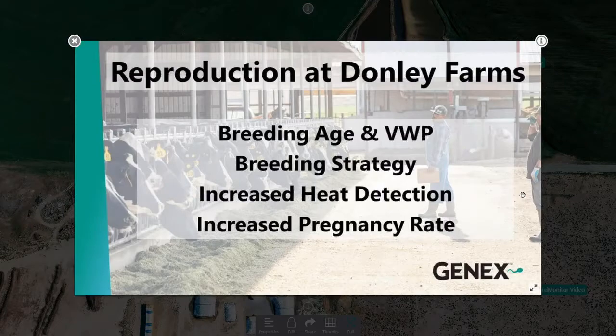Our heat detection pregnancy rate has increased from approximately 60% to 85%, because we're getting those animals re-bred before they ever hit the vet check. Our breeder's attitude is very positive with this system. I get a list of every cow that's in heat from the herd monitor, and he also will check the pregnant cows if they're on the list but showing a heat. He'll let me know if they're pregnant or not, and if not, he'll breed them to whatever sire we have down for her.